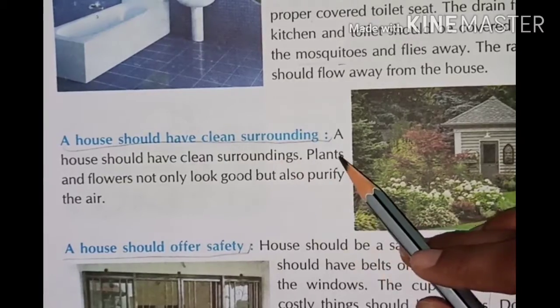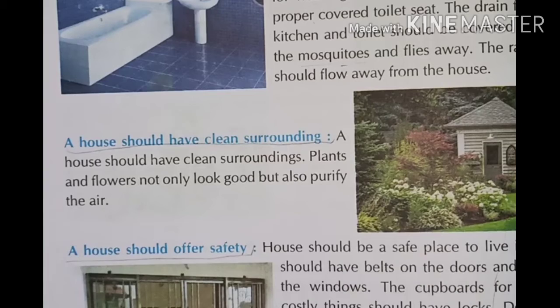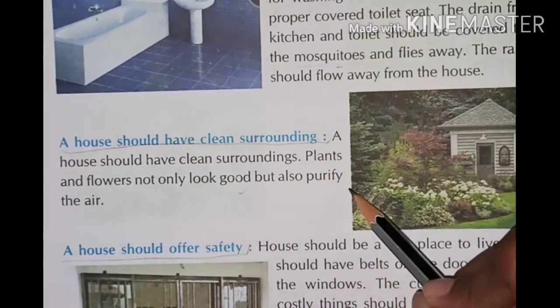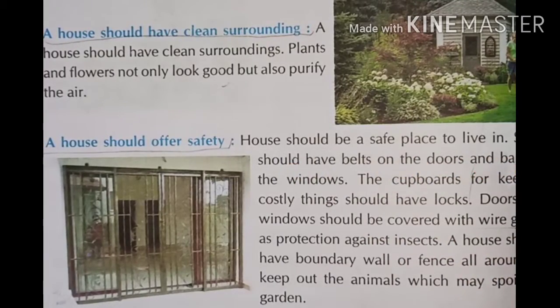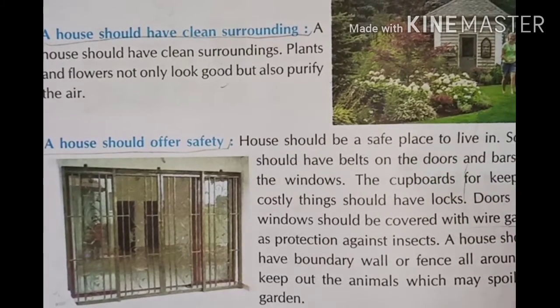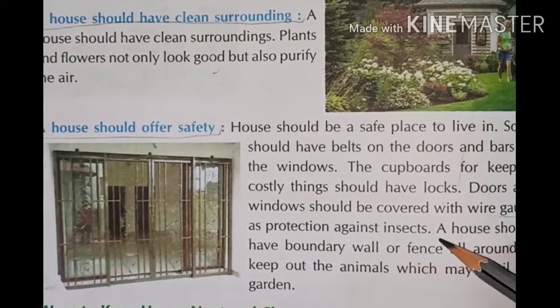A house should have clean surroundings. Plants and flowers not only look good but also purify the air. A house should offer safety — it should have bolts on the doors and bars on the windows. Cupboards for keeping costly things should have locks. Doors and windows should be covered with wire mesh as protection against insects.